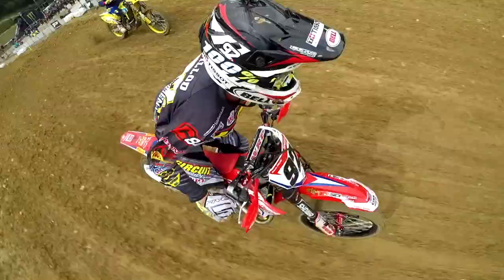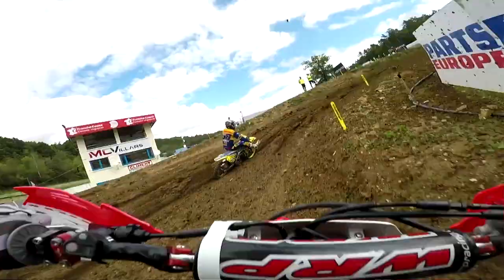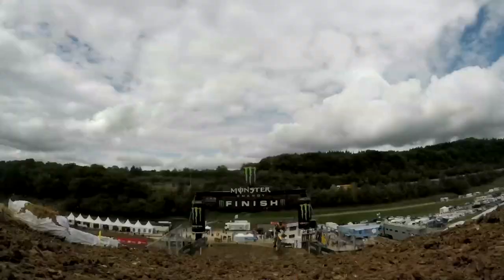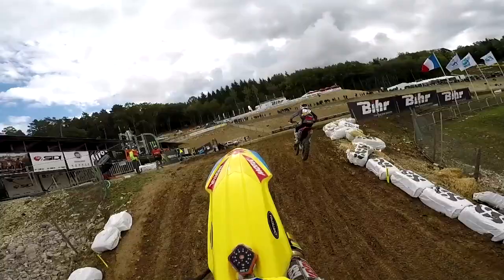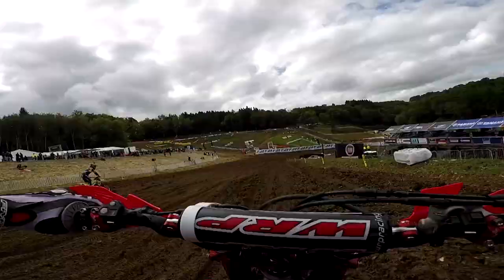Important to get good drive through there before hitting the Ipoh tabletop jump. And then this is the final turn, which takes the riders uphill towards the Monster Energy finish line jump. As they land on the plateau, it's back down the start straight to start another lap.